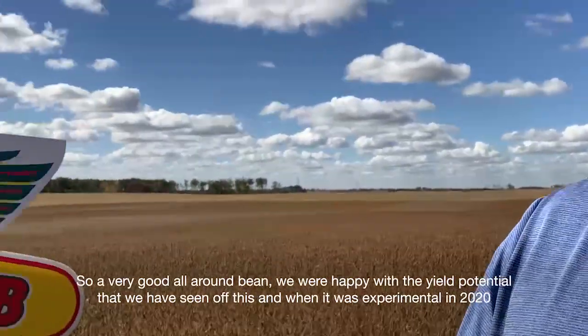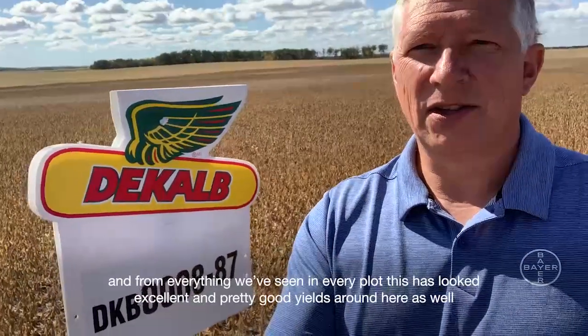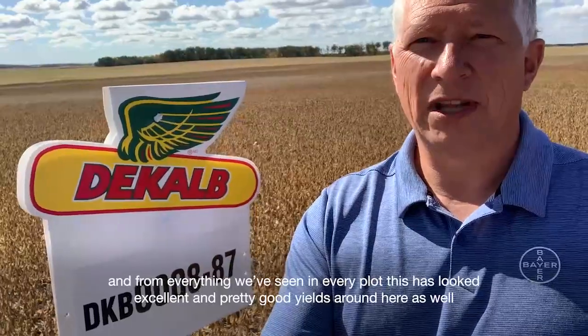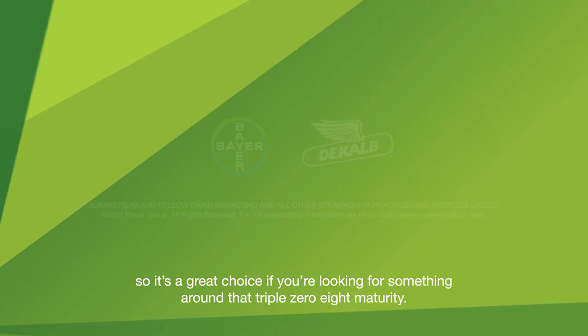We were happy with the yield potential that we've seen off this when it was experimental in 2020. And from everything we've seen in every trial, this has looked excellent with pretty good yields as well. So great choice if you're looking for something around that triple zero relative maturity. Thank you.